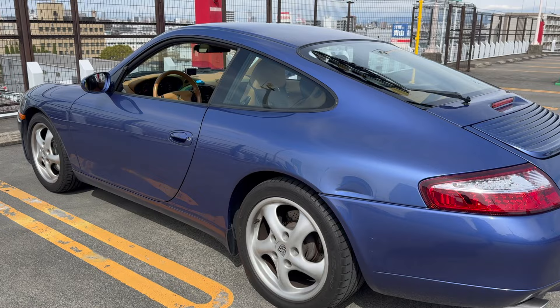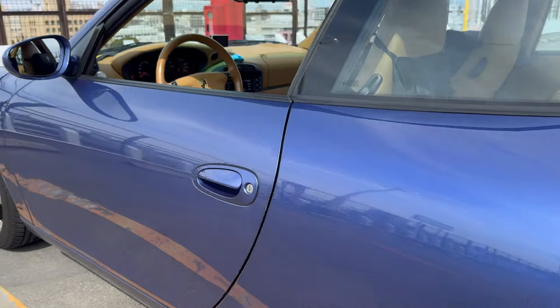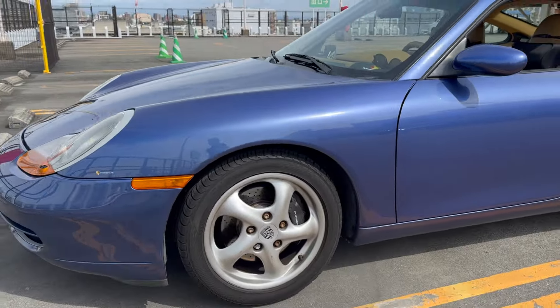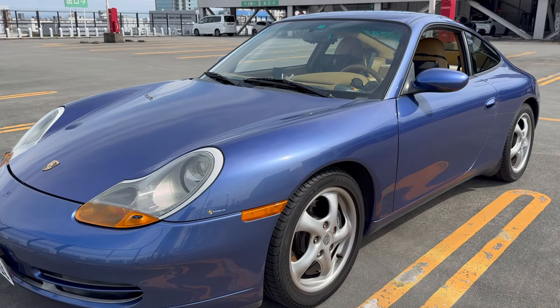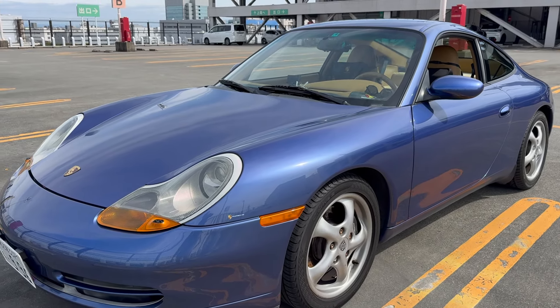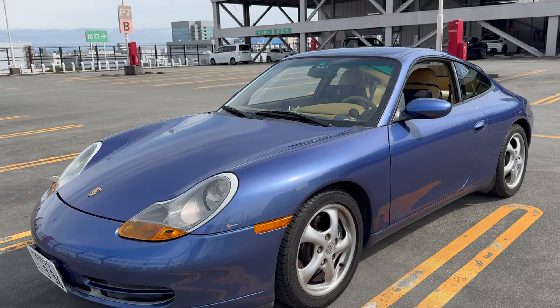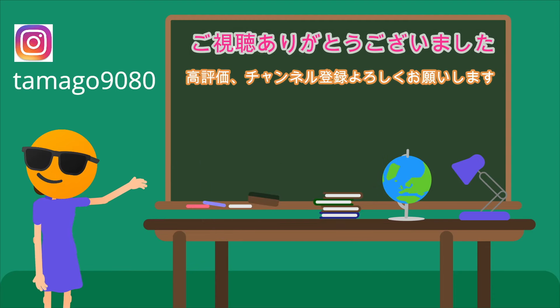いかがでしたでしょうか。最近のおっさん彼らは不具合も故障もないので、それを期待している視聴者の皆様には退屈な動画だとは思いますが、登録は外さないようにしておいてください。そのうちまた不具合は起きると思います。それでは今日はこのあたりで、またね。ご視聴ありがとうございました。